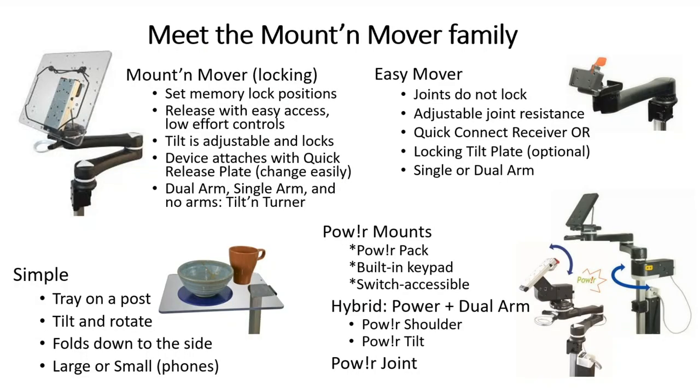I'd like you to meet the Mount Mover family. We've got four main mount types. The first, in the upper left corner, is the locking Mount Mover. You can set memory lock positions and use the low-effort controls near the device to unlock and move the mount. The tilt can be adjusted and locks in place. The device attaches with a quick release plate, and it comes in a dual arm, a single arm, and one with no arms, which we call the tilt and turner.